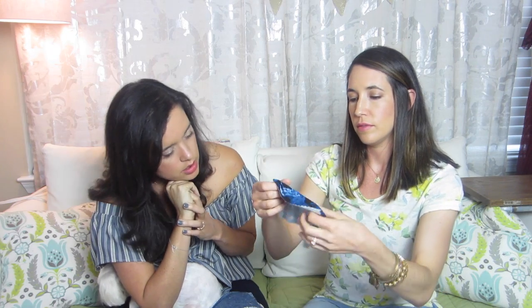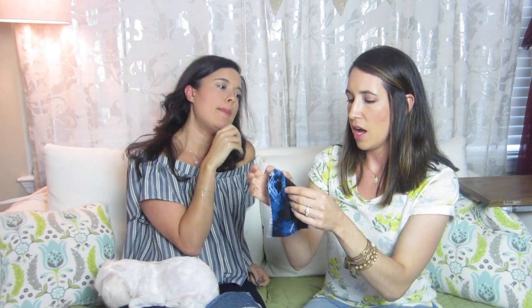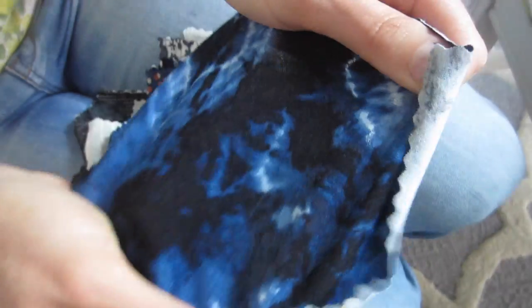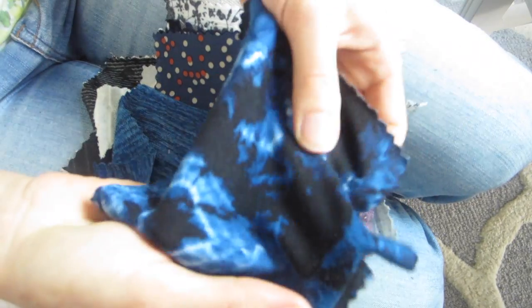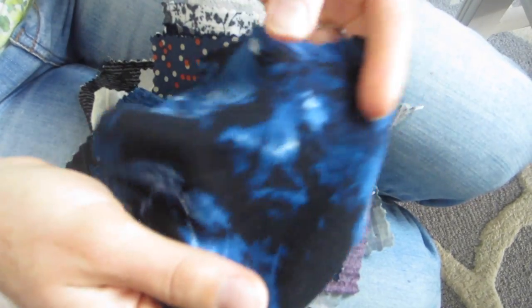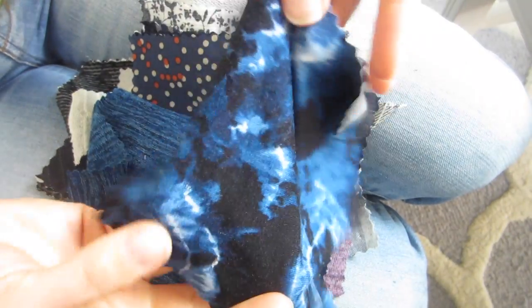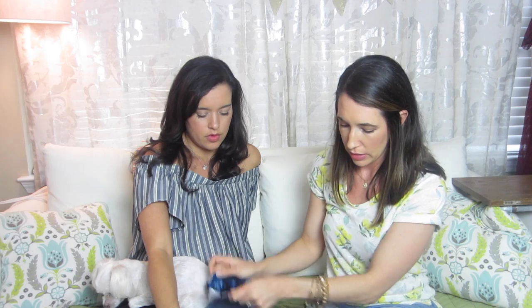This is a shibori-looking rayon jersey - it's printed to look tie-dye, so it's not actually dyed. It definitely has that shibori look to it. It feels really soft, definitely thinner, so probably a top or t-shirt. Some of Megan Nielsen's patterns work with drapey fabric or non-drapey, so either could work.